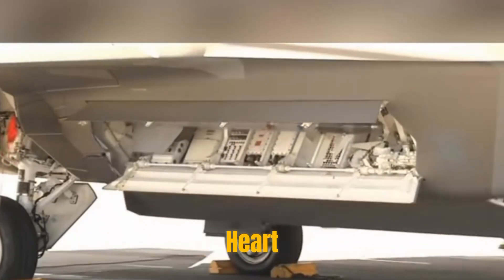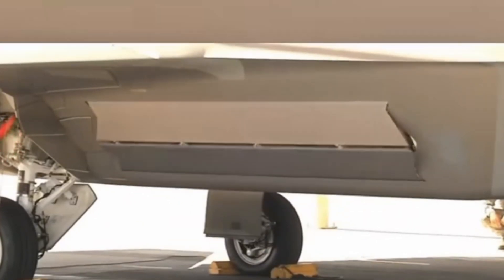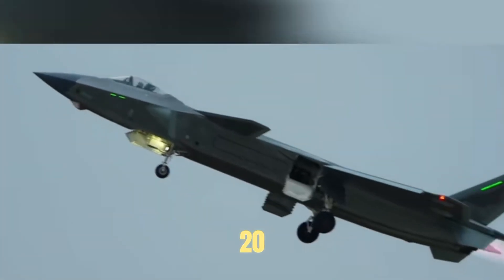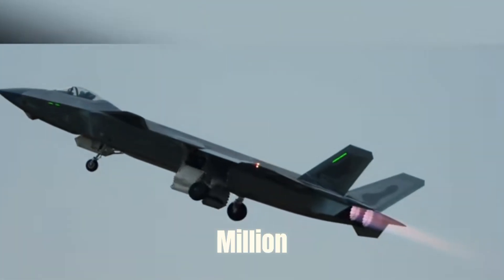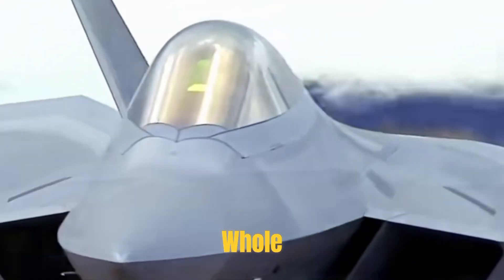Second, the powerful high-thrust engines. Engines such as the WS-15 turbofan used in the J-20 can cost more than 50 million yuan per unit, which is an important part of the cost of the whole aircraft.